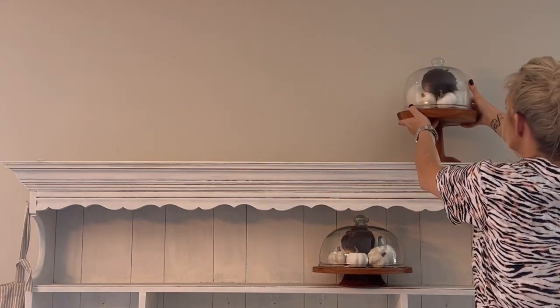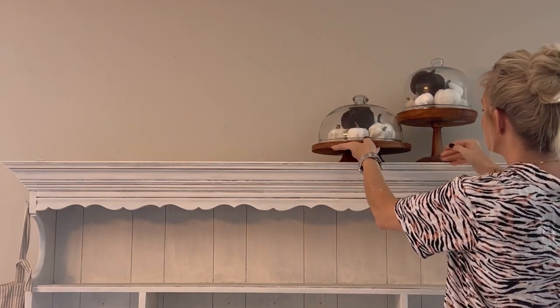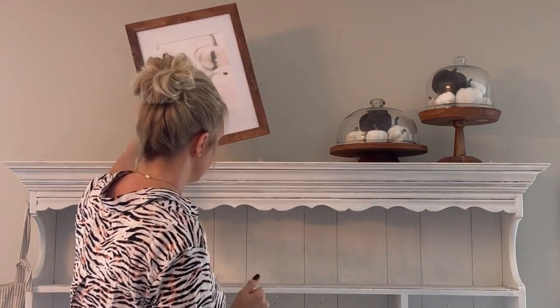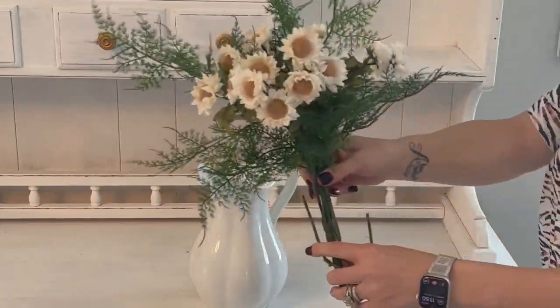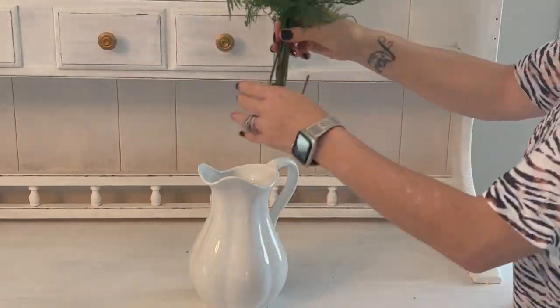I'm keeping it very neutral in here with using lots of whites, creams, and browns. I love shopping my home and using decor that I already have and adding touches of fall to it. Like here, I just added some pumpkins to these two cake stands, and all of the pumpkins I got from Hobby Lobby. This is a digital print from Etsy that I had printed at Walgreens and put into a frame, and then I thought I would use this cute little picture for a vase to put these sunflowers in.